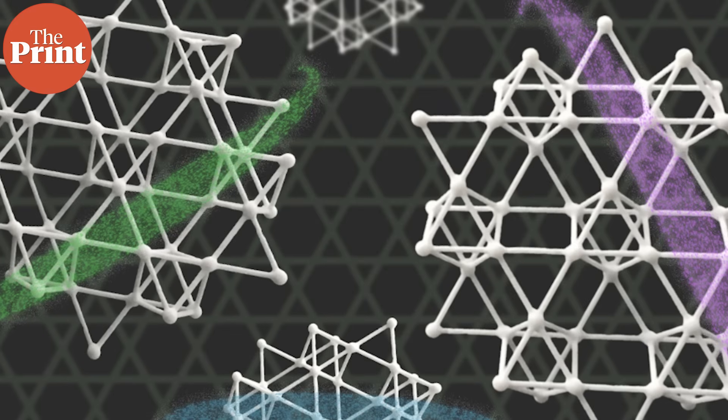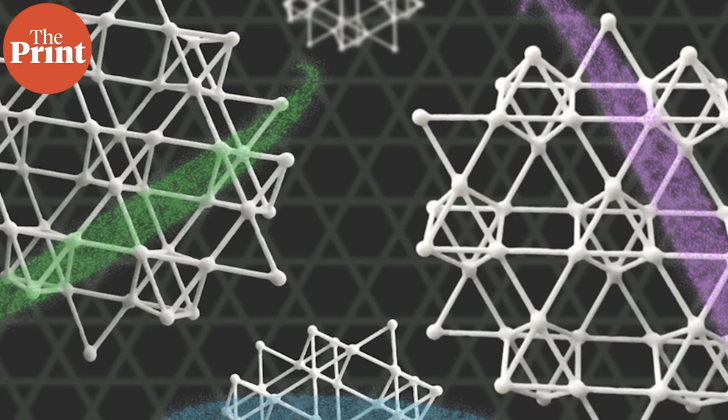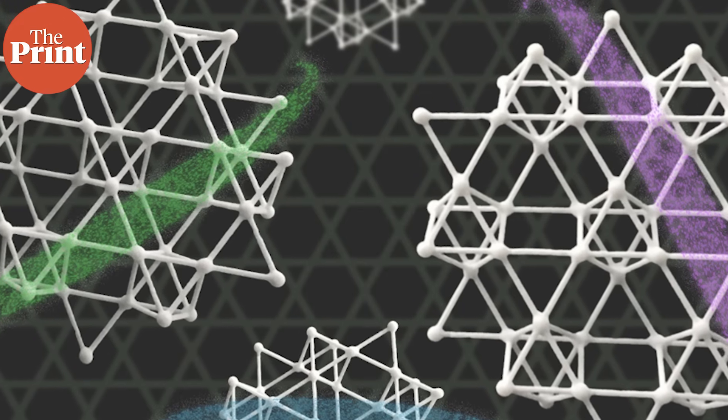Hi, my name is Soumya Pillai and in this episode of Pure Science, I will tell you about this unique discovery. Kagome metals naturally prefer electricity to flow in one way, and when you apply even a tiny magnetic field, it suddenly flips that preference.